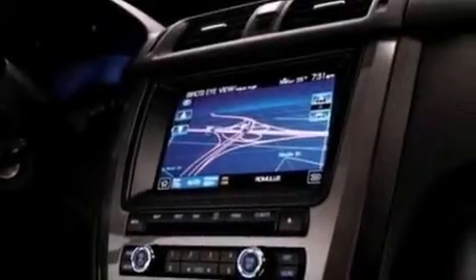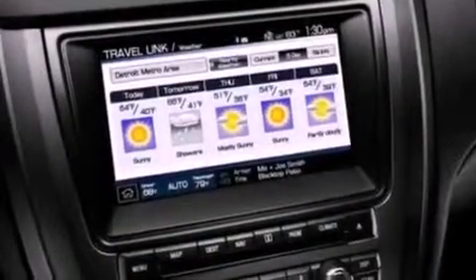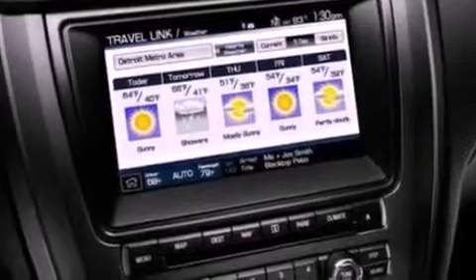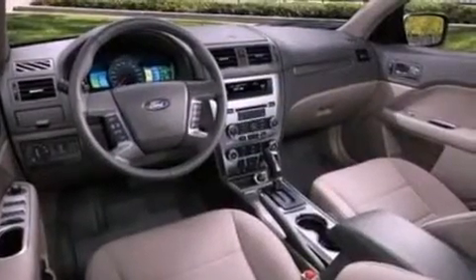The following features are also included: air conditioning, cruise control, full power accessories, a six-speaker audio system, a four-wheel independent suspension, a security system, privacy glass, dusk-sensing headlights, front and rear reading lights, and fog lamps.